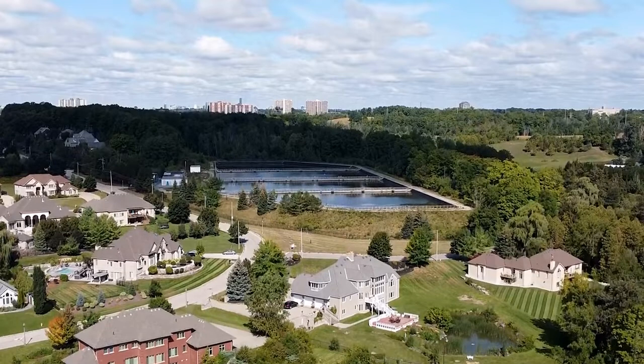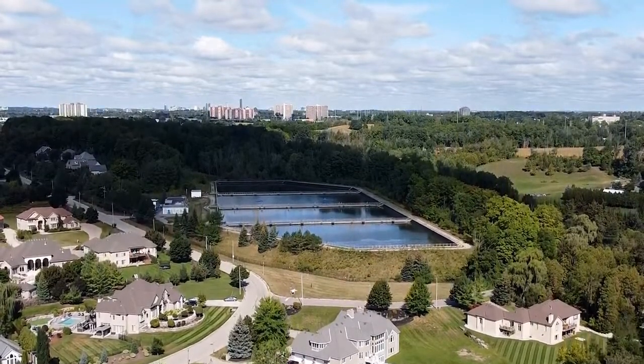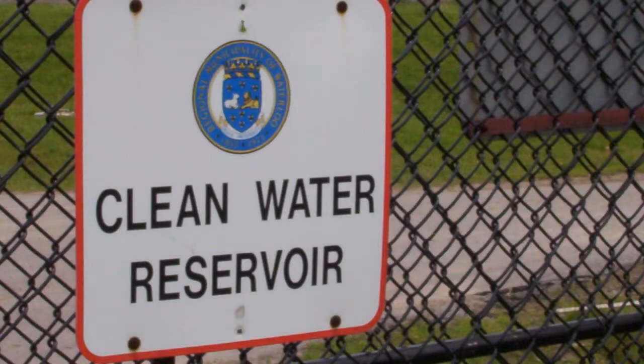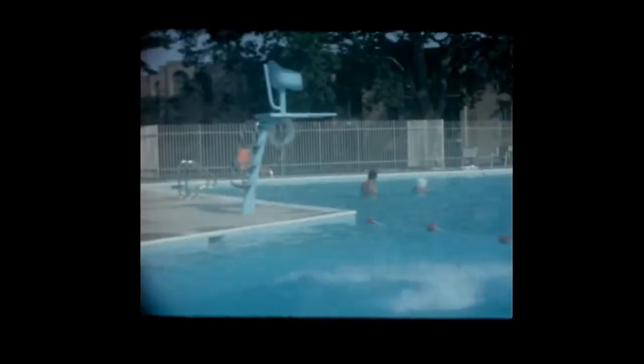The water then moves through a pipe to a large reservoir with four storage tanks. The reservoir can hold 142 million liters of water — enough to fill 2,800 backyard swimming pools.